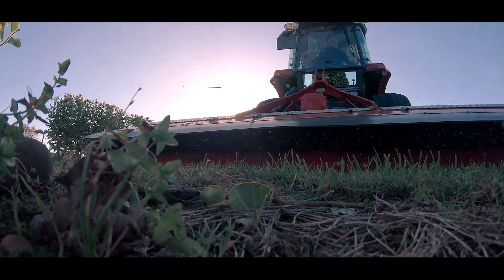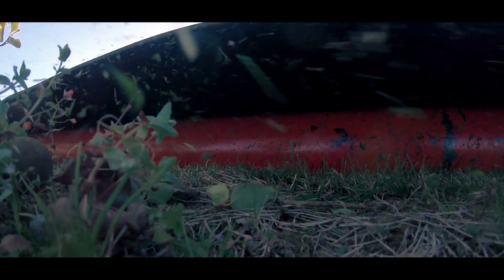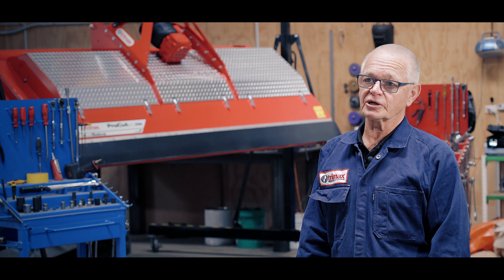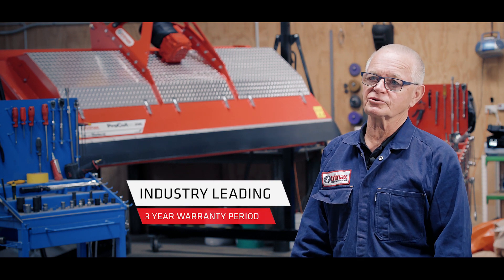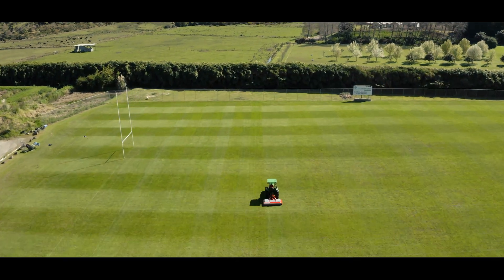Trimax has always been committed to innovation. The overall goal for the innovation team is to deliver products which are really, really useful to the customer — that will help customers do their job better and more economically.